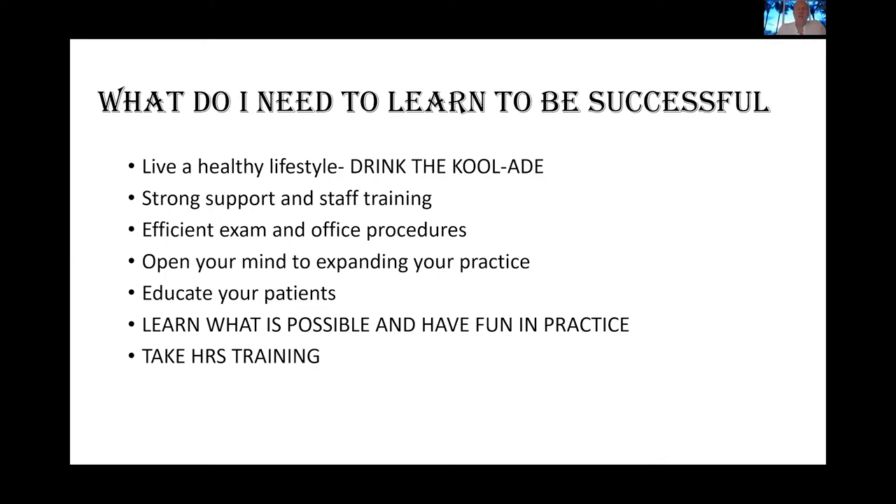So what do you need to learn to be successful? That's what tonight is about. First, a healthy lifestyle — I see a lot of doctors who come to class and they themselves aren't healthy, so that's one reason to take the class. You need strong support from your staff and they need to be trained. Efficient exam procedures matter — we teach a four-minute exam that covers 54 orthopedic neurological tests in under four minutes, so you can screen patients and give them good confirmation of what's going on.